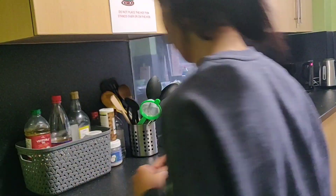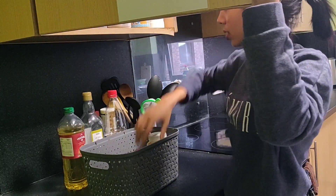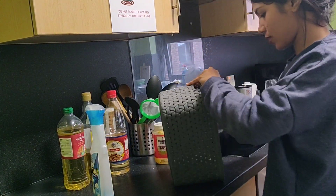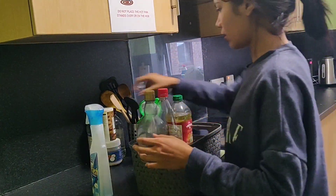Next, I decided to work on clearing the counter. I wanted to free up the counter space by putting everything behind the cabinet doors. I've left this basket here with all the cooking oils and vinegar for easy access while cooking.